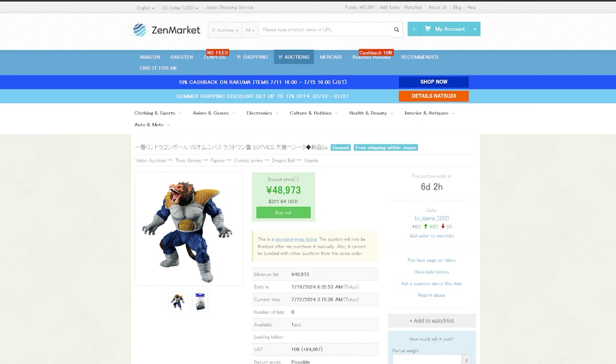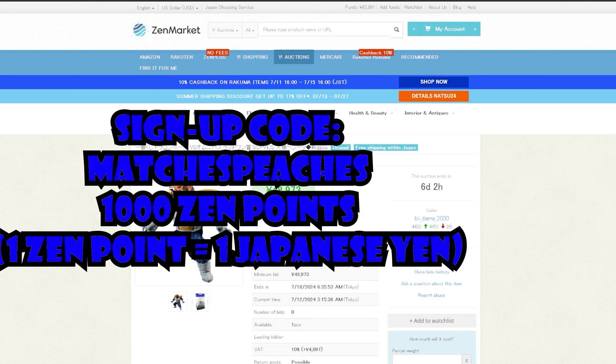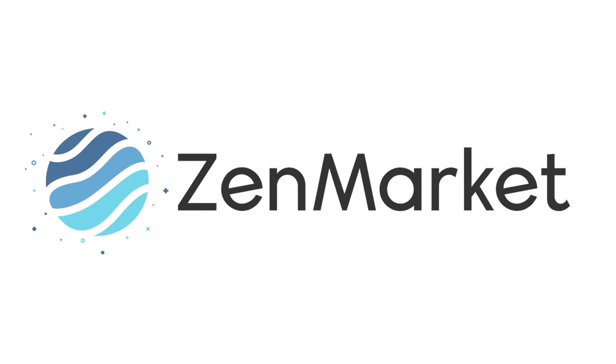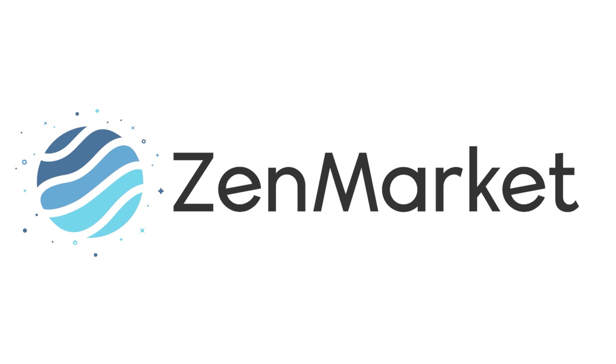Please make sure you check out ZenMarket today with my sign-up code, MatchesPeaches, while creating an account to get 1,000 Zen points. Happy collecting to all of those out there and thank you to ZenMarket for sponsoring this video.